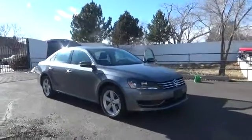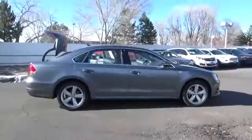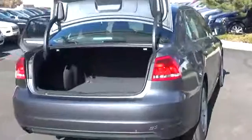Our 2014 Volkswagen Passat 1.8T Wolfsburg Edition in gorgeous platinum gray metallic boasts an efficient 1.8 liter turbo four-cylinder which provides an impressive 170 horsepower. This six-speed automatic with tiptronic and sport mode allows for up to 34 miles per gallon.